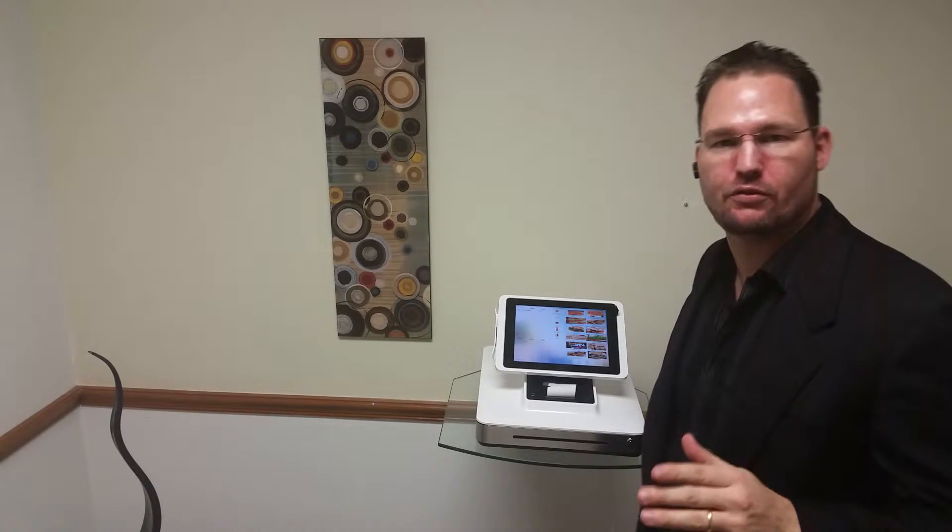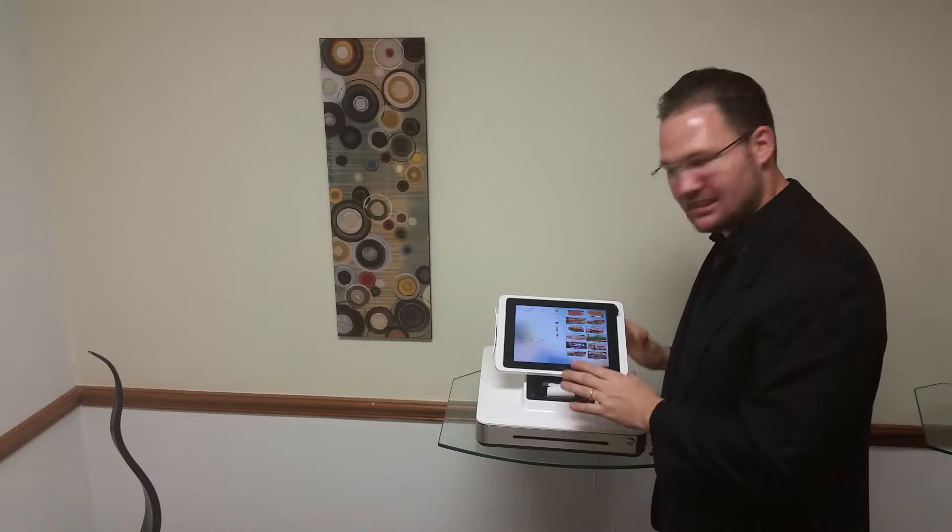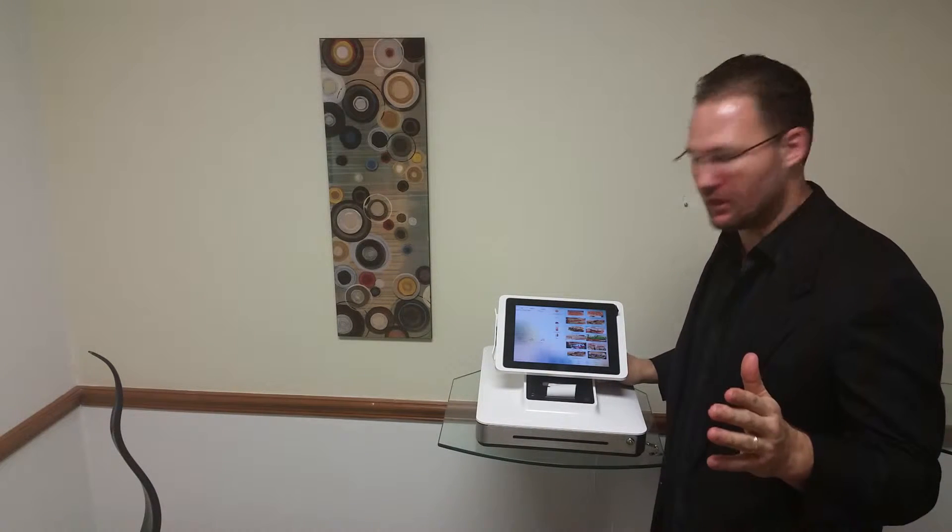So you need a point-of-sale system for your food truck. What you need is something that's compact and still yet rugged in design and doesn't cost a lot of money.